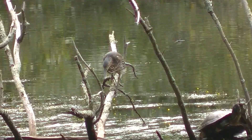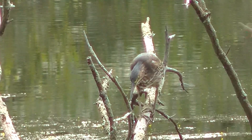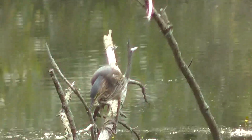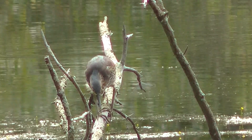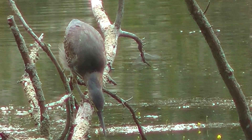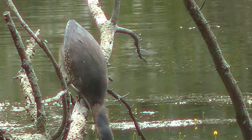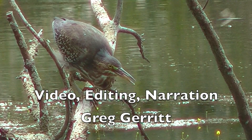Then it seemed to crouch down and go toward the water. Catching it while it's in motion is always more difficult for me, but I followed it down. I didn't quite get down to the water with it because I wanted to see it carefully. But if you look at it on big screen, you can see it's got itself a little fish — and it had breakfast.